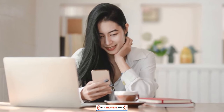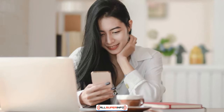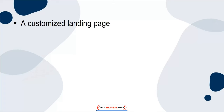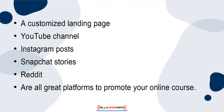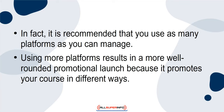The second way to market your online course is to use multiple promotional platforms. Sure, you probably use your blog and Twitter account to promote your course, but there are many other platforms you can use to reach more potential customers. A customized landing page, YouTube channel, Instagram posts, Snapchat stories, and Reddit are all great platforms to promote your online course. In fact, it is recommended that you use as many platforms as you can manage.